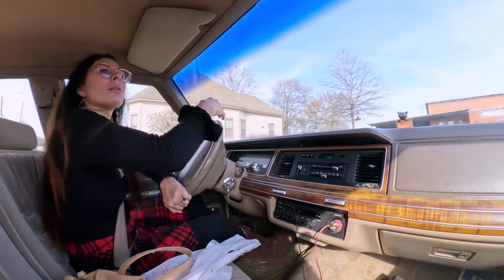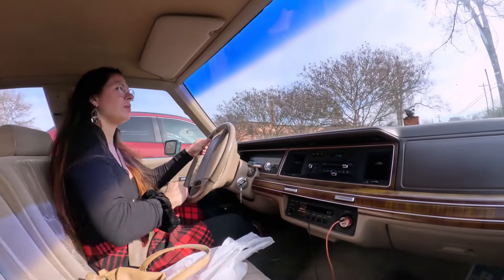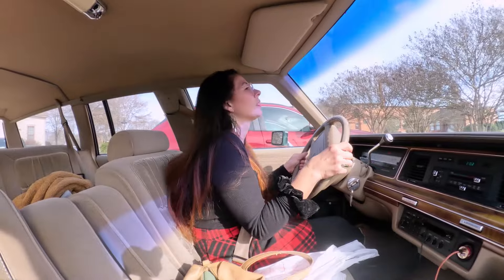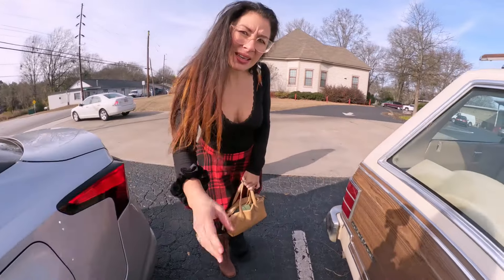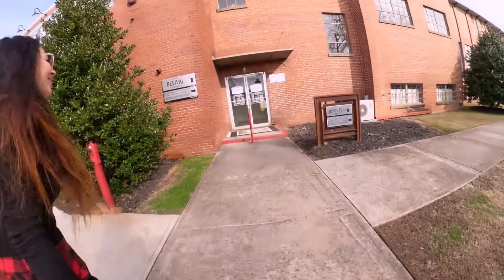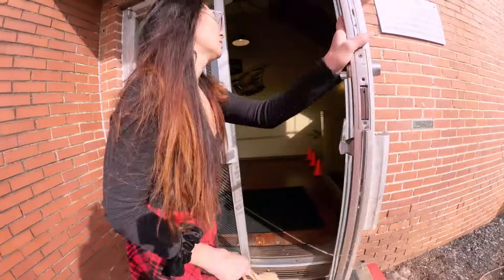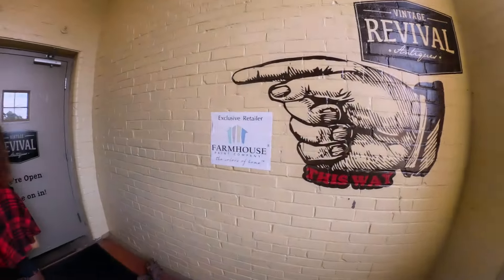Let's park right here. Do you think we're dragging something? I thought I just heard something. I wonder if I'm dragging a stick — let me check. It's possible. I'm dragging a stick. This one also has a heater, thank goodness. Vinton's Revival. Smells like antiques. Okay let's go on in.